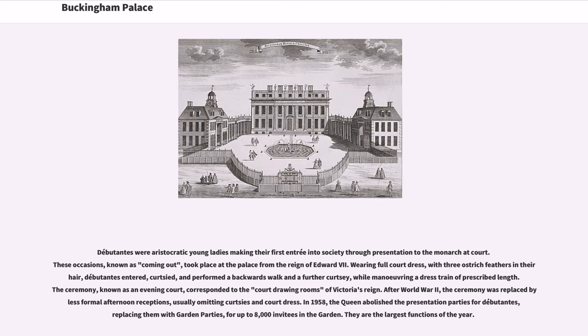Debutantes were aristocratic young ladies making their first entry into society through presentation to the monarch at court. These occasions, known as coming out, took place at the palace from the reign of Edward VII. Wearing full court dress with three ostrich feathers in their hair, debutantes entered, curtsied, and performed a backwards walk and a further curtsy, while maneuvering a dress train of prescribed length. The ceremony, known as an evening court, corresponded to the court drawing rooms of Victoria's reign. After World War II, the ceremony was replaced by less formal afternoon receptions, usually omitting curtsies and court dress. In 1958, the Queen abolished the presentation parties for debutantes, replacing them with garden parties for up to 8,000 invitees.